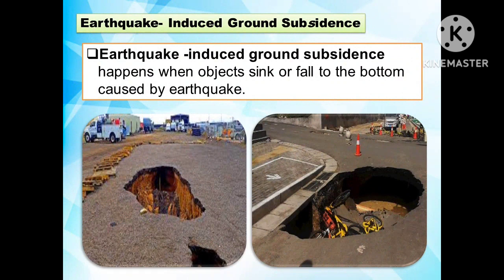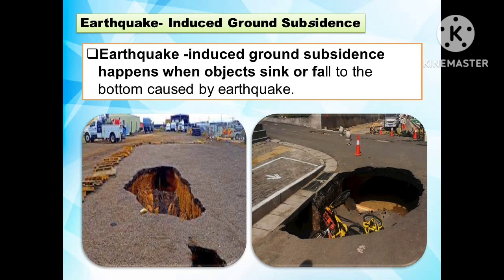Another effect of earthquake hazards is earthquake-induced ground subsidence. It happens when objects sink or fall to the bottom, caused by an earthquake.